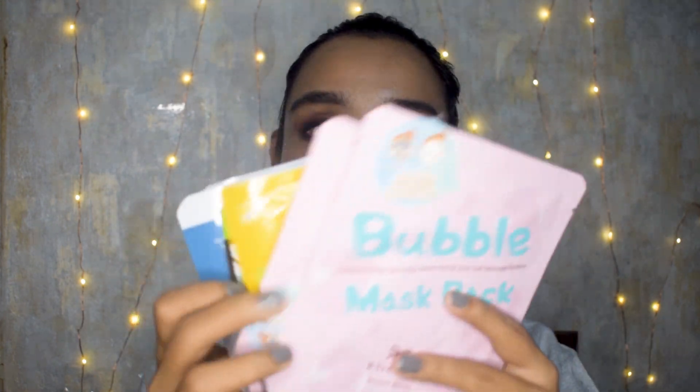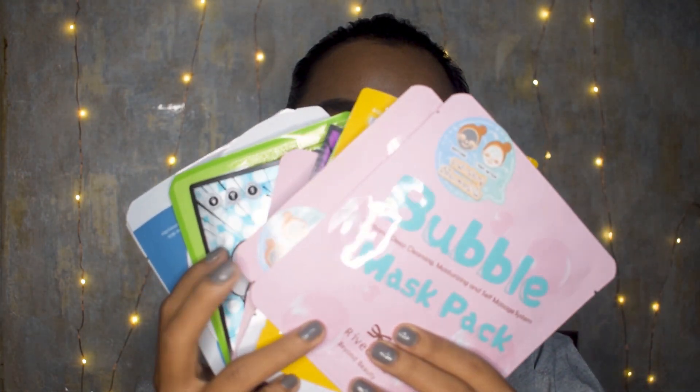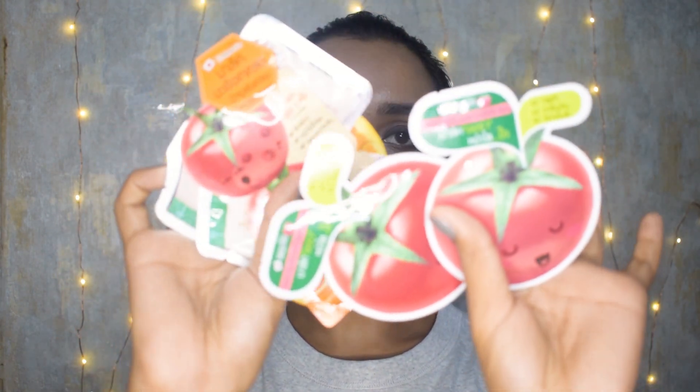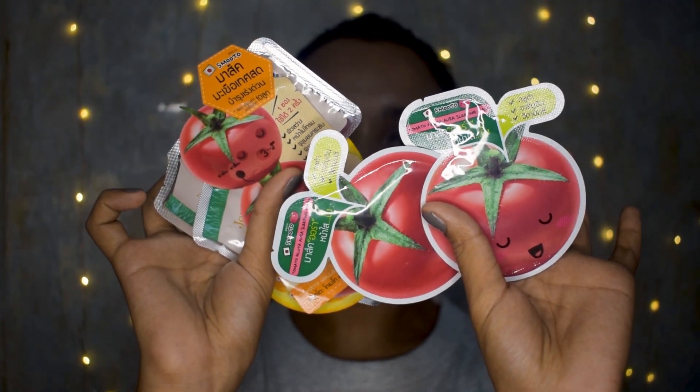Moving on — I got many sheet masks from Thailand because, as you all know, these people are all about sheet masks. I got many different brands; I didn't stick to just one. Some of these are smaller samples, and some of them are serums — some are sheet masks and some are serums.